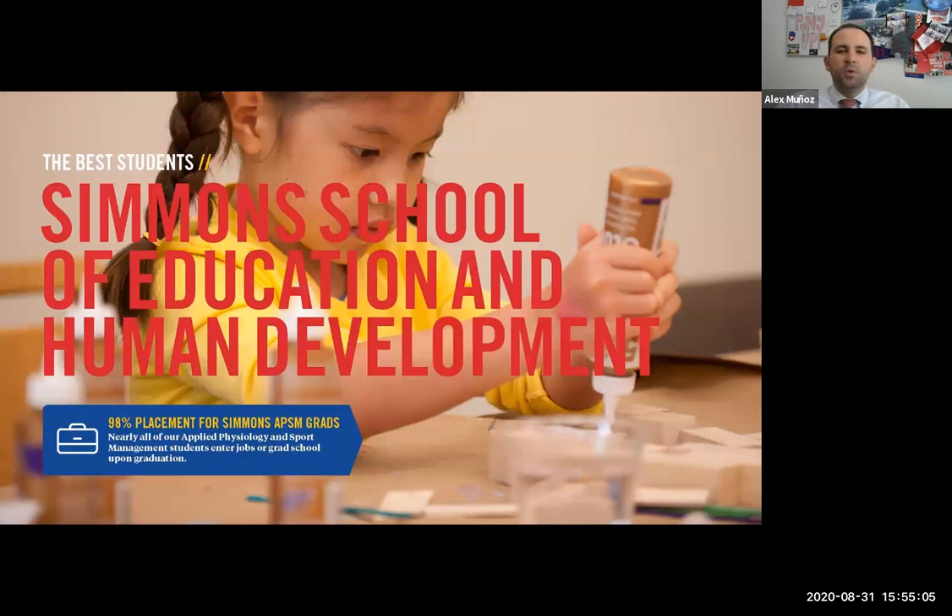Then we have the Simmons School of Education and Human Development, which is home to only two majors. One is education — if you want to go into the classroom after graduation, you can double major in the area you want to teach as well as major in education, so you're teacher-certified at graduation. The second major in the Simmons School is Applied Physiology and Sports Management. Applied Physiology has specializations including pre-physical therapy and sports medicine. There's also sports management if you want the business side of athletics, and sports performance leadership if you want to go into coaching.